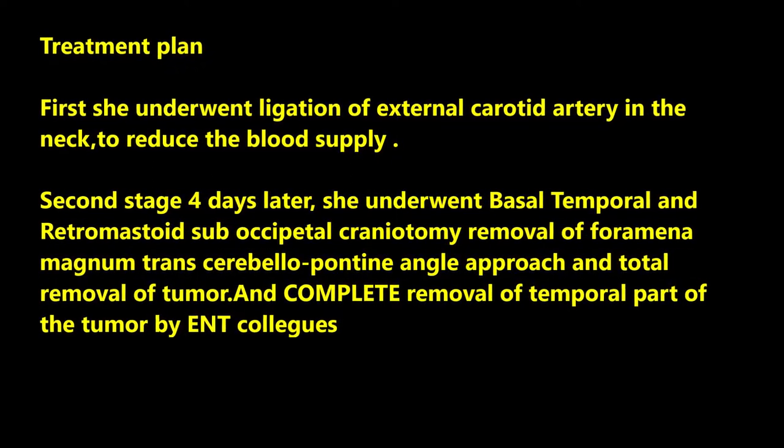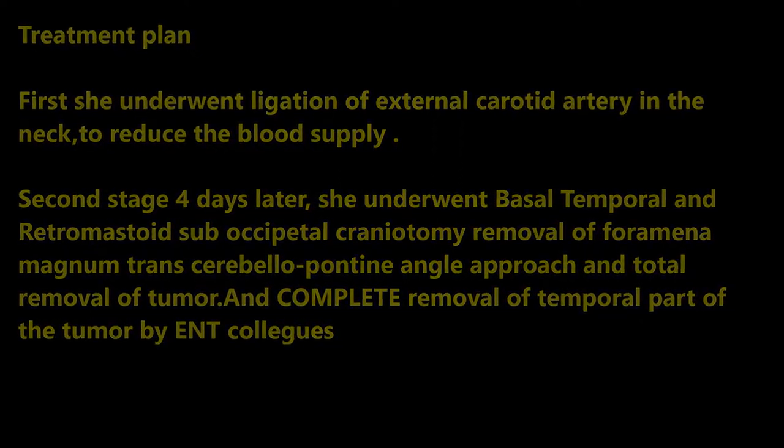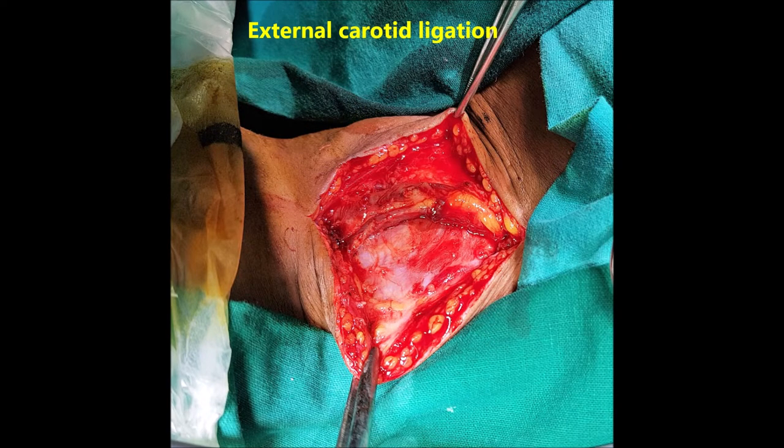She underwent two-stage surgeries. In the first stage, she underwent ligation of the external carotid artery in the neck to reduce the blood supply and vascularity of the tumour, to help in excising the tumour better. Now you can see the steps of ligation of the external carotid artery.